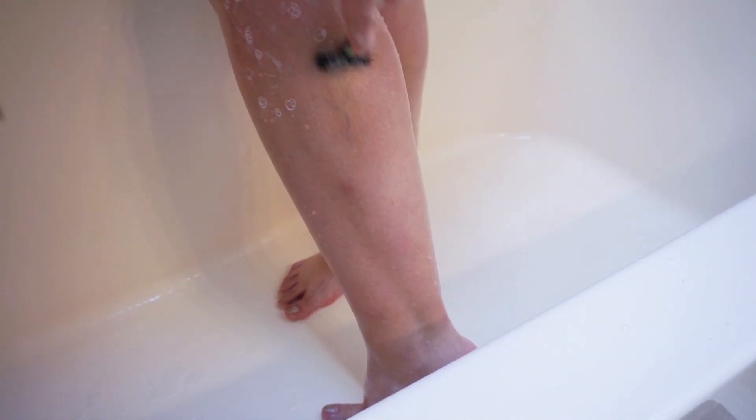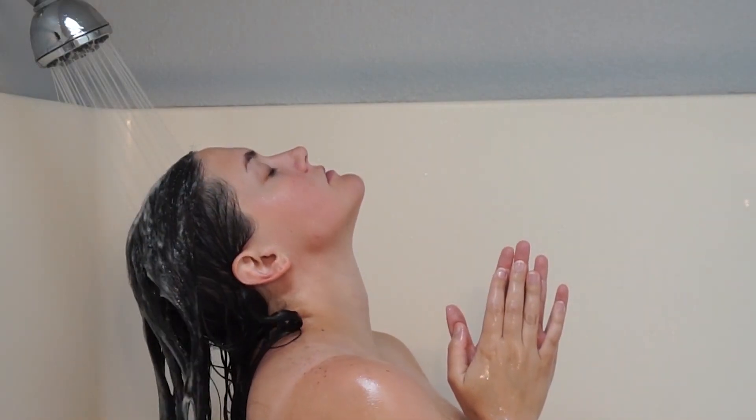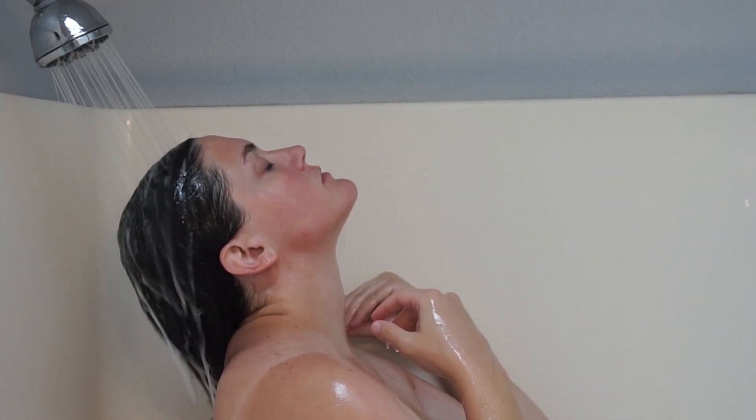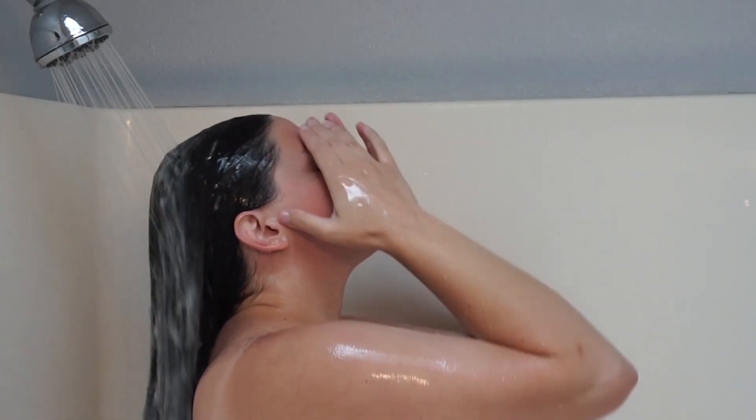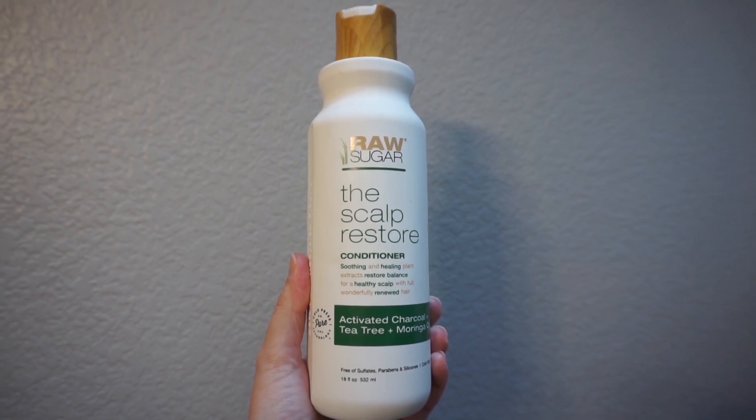After rinsing out the masks, I go in with the conditioner all over my hair and continue to detangle. I detangled my hair while the masks were in my hair a little bit, and then I run my fingers through one last time with the conditioner. I give that a good rinse and then throw my hair up in my microfiber hair towel to keep it off my body so that I can actually properly clean my body.